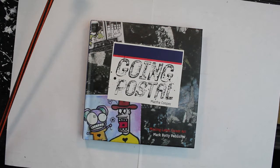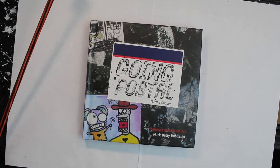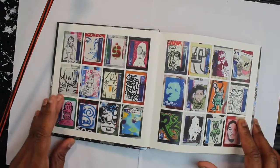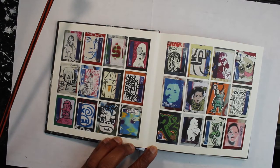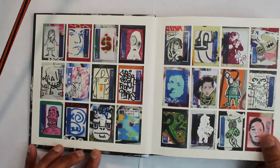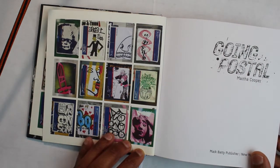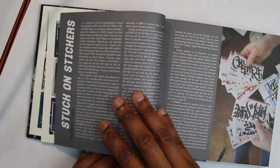My first book is by a photographer named Martha Cooper. This book is called 'Going Postal' and it's basically a book of graffiti stickers. I'm really into graffiti — I always like the freeness of their art. If you don't have this book and you're into graffiti, this is a great book. It's a collection of many different artists from the United States and some from around the world.